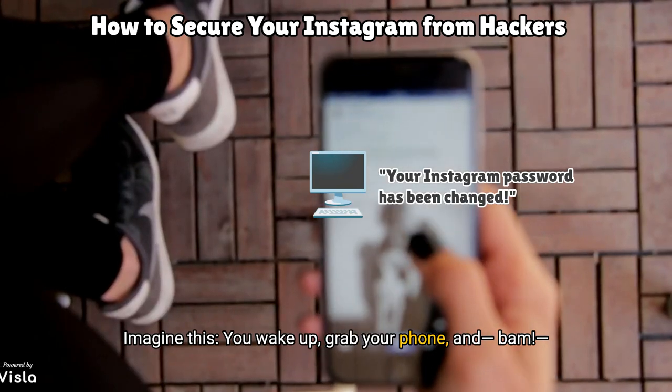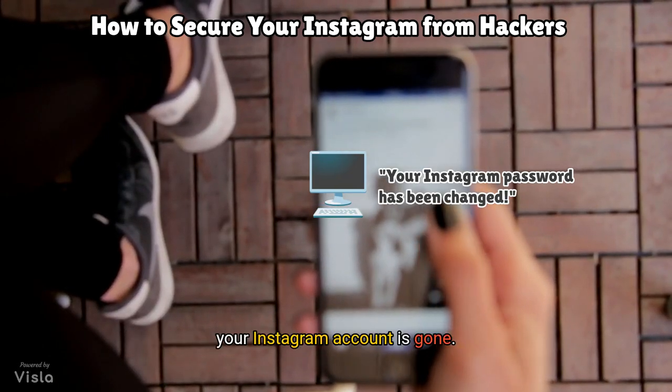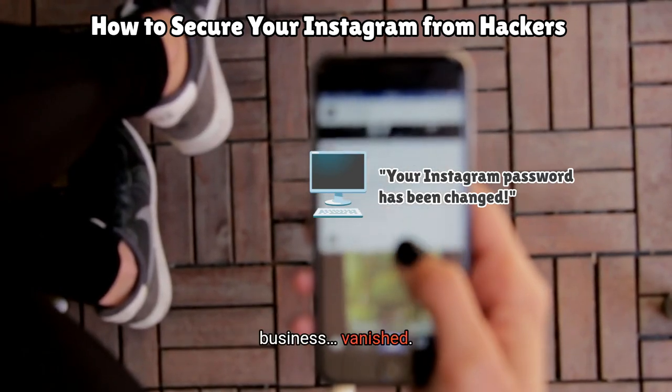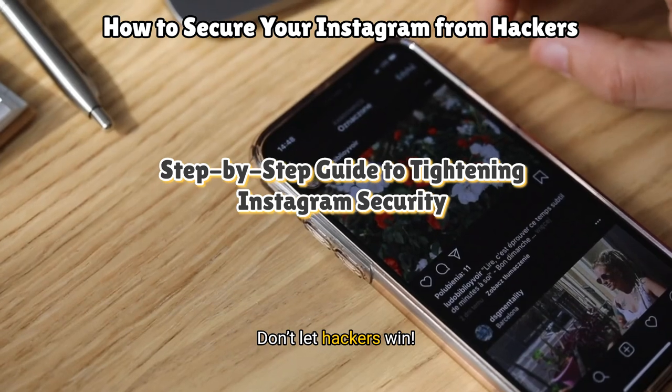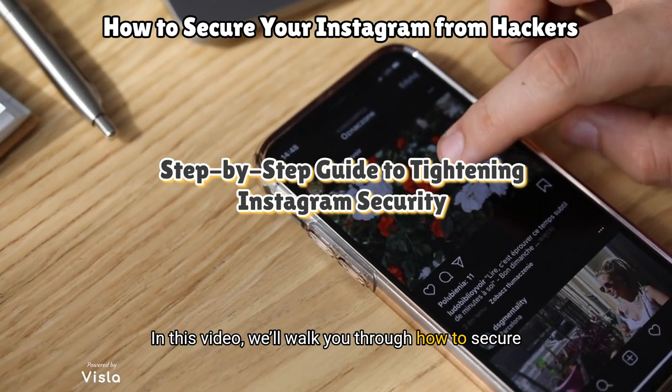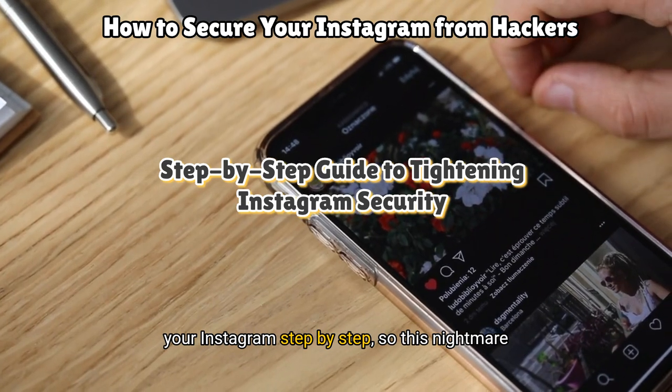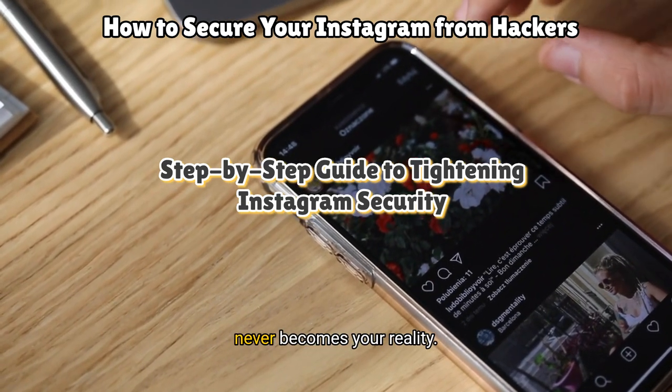Imagine this. You wake up, grab your phone, and BAM! Your Instagram account is gone. Your memories, connections, and maybe even your business vanished. Don't let hackers win. In this video, we'll walk you through how to secure your Instagram step-by-step, so this nightmare never becomes your reality.